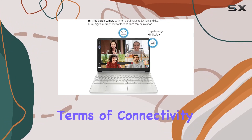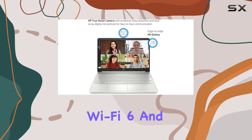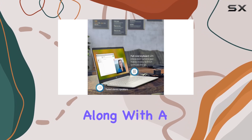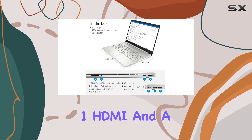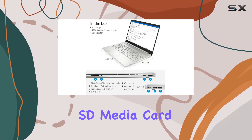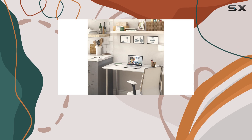In terms of connectivity, HP has got you covered with Wi-Fi 6 and Bluetooth combo, along with a plethora of ports including three USB ports, one HDMI, and a multi-format SD media card reader. Say goodbye to dongle life.